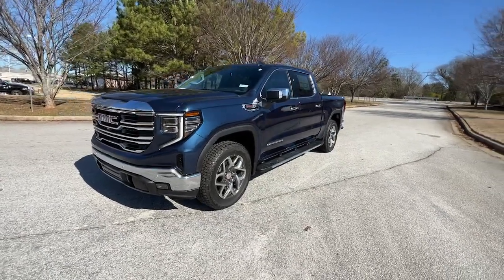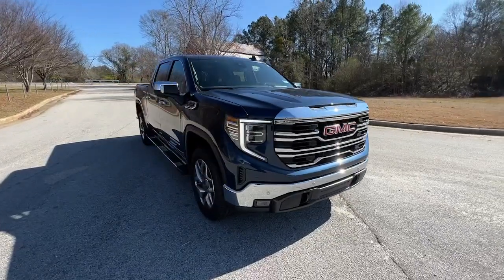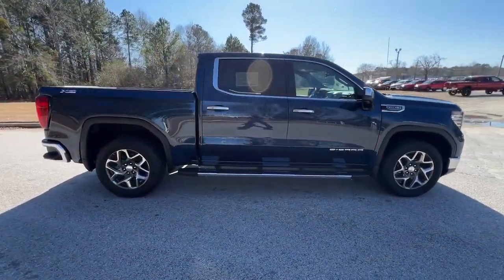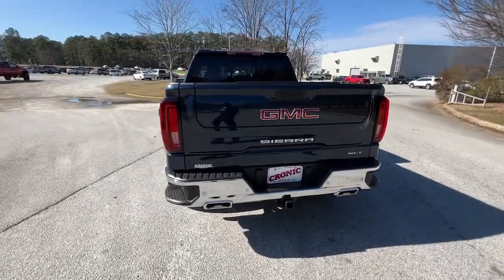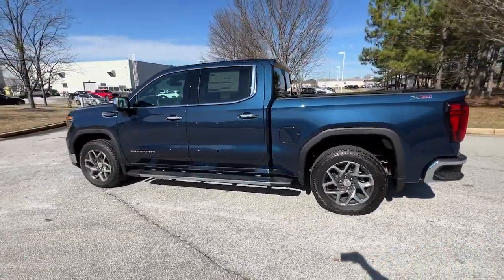Get into the 2023 GMC Sierra. This strikingly handsome Sierra delivers full-size pickup strength and plenty of modern comfort and convenience. From its impressive towing and hauling capacity to its quiet, spacious cabin and tech-saving connectivity, this is the truck built for today's lifestyle.